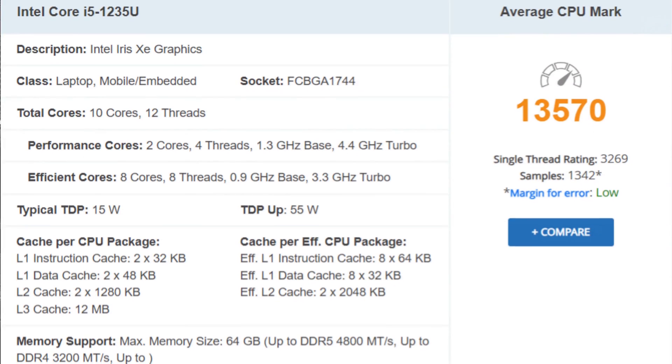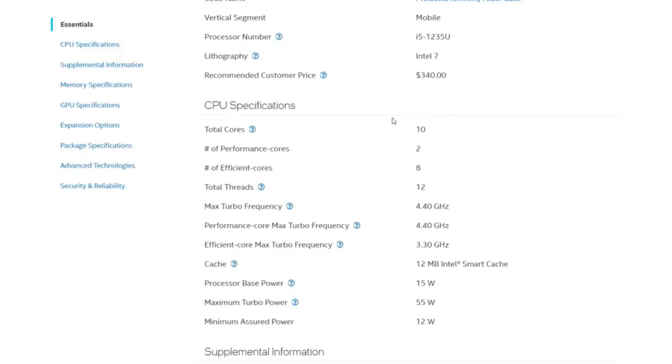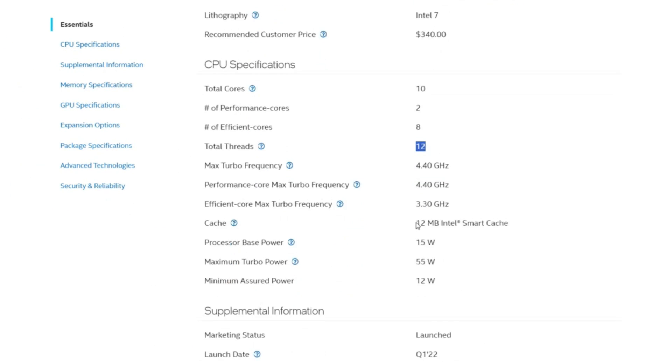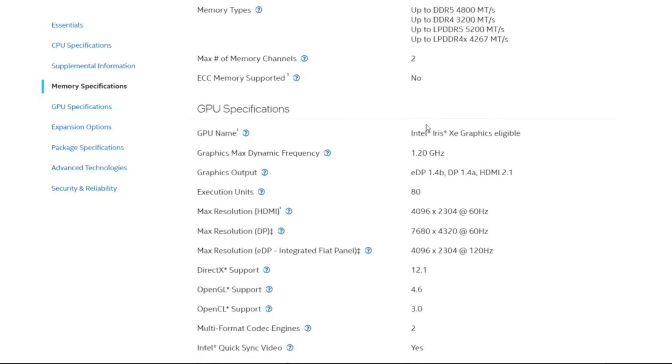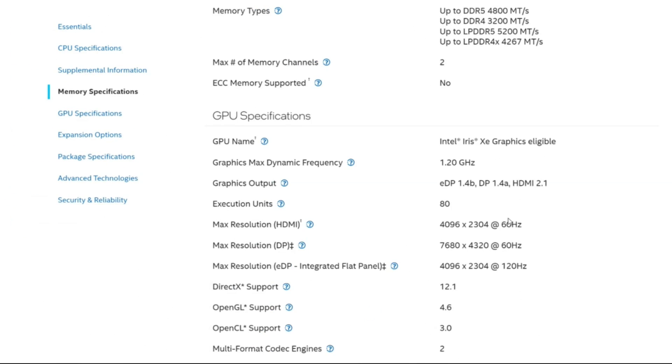The F4-424 Max arrives with an Intel i5-1235U — a 10-core processor with 8 efficient cores and 2 power cores that can burst up to 4.4GHz when needed. It also has integrated Xe graphics on board, which means there's transcoding capability, virtual machine management, and Docker support of course.